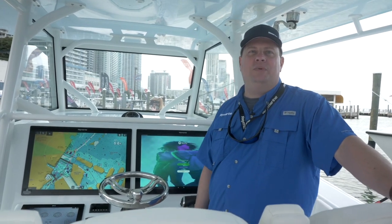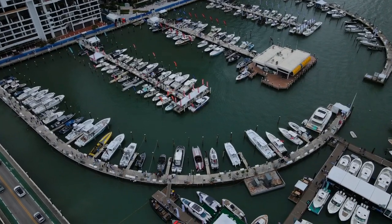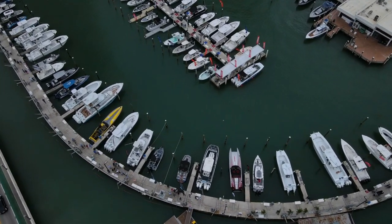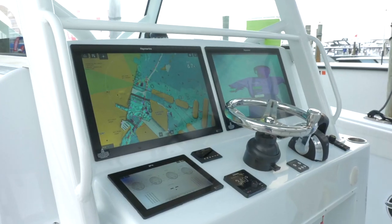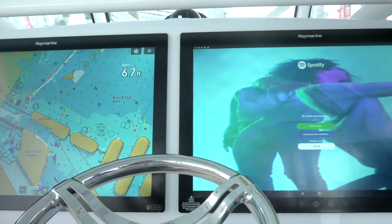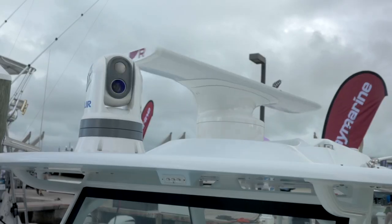Hey, it's Jim from Raymarine. We're at the 2022 Miami Boat Show at CIO Marina. This is where they do all of the sea trials, all the in-water exhibits, and we're on a brand new Yellowfin. Check out the helm on this boat — Axiom XL 24-inch displays, and this boat is rigged with all the latest Raymarine technology.